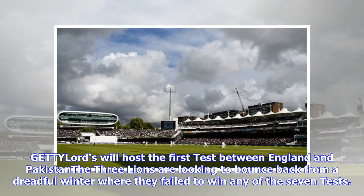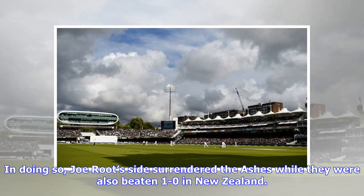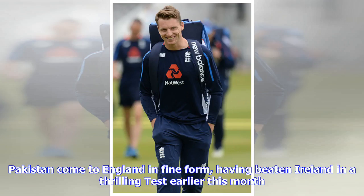Lord's will host the first test between England and Pakistan. The Three Lions are looking to bounce back from a dreadful winter where they failed to win any of the seven tests. Joe Root's side surrendered the Ashes while they were also beaten 1-0 in New Zealand. Pakistan come to England in fine form, having beaten Ireland in a thrilling test earlier this month.